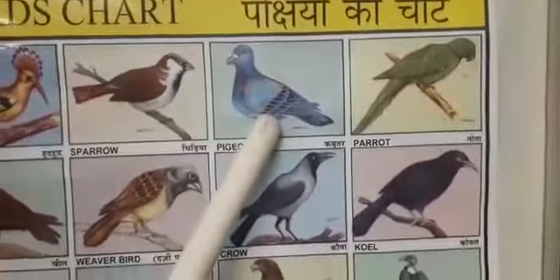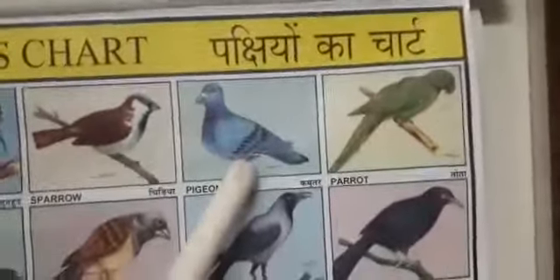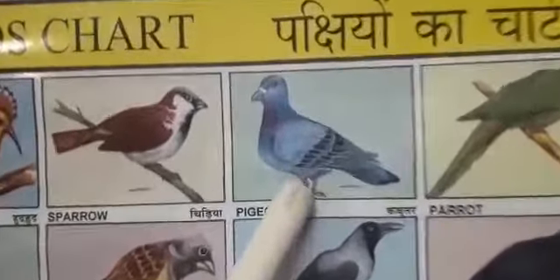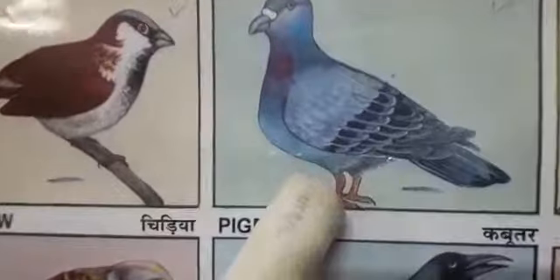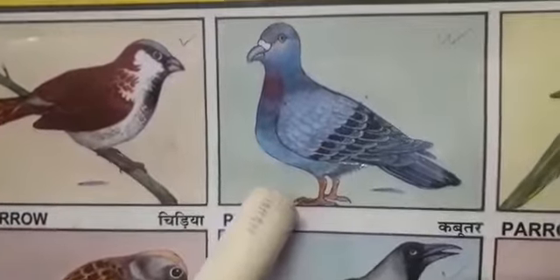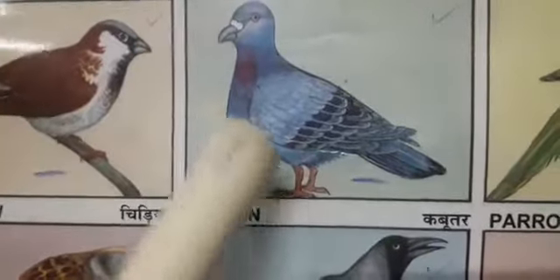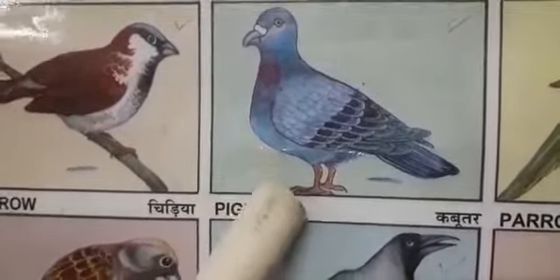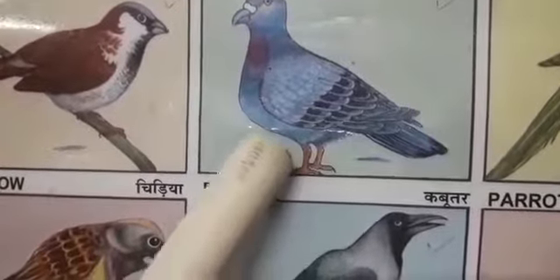Now, next. Which bird is this? Yes, pigeon. The pigeon is a beautiful bird. Pigeons are domestic, stout-bodied birds. Pigeons eat seeds, cereals, chickweed, berries, pears, etc.